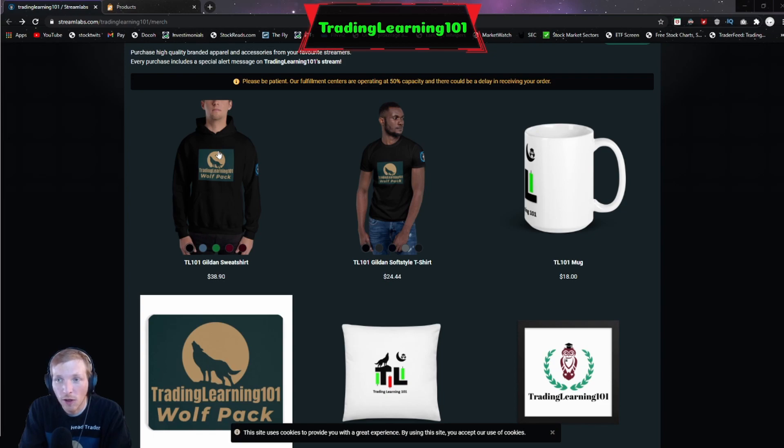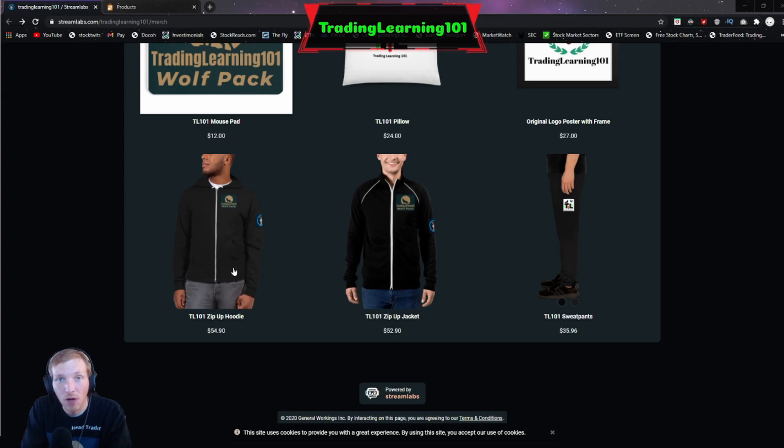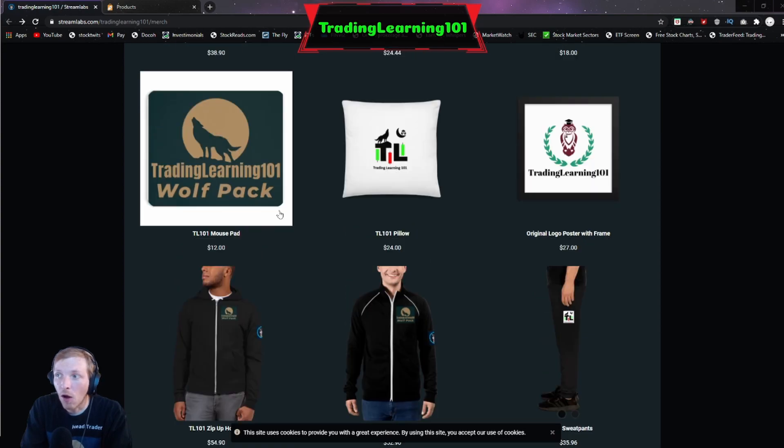We have the Trading Learning 101 sweatshirt, short sleeve shirt, coffee mug, a mouse pad, pillow, the OG Trading Learning 101 logo that will be framed, and I have some pictures that I will show you guys because I did order some of these products already. We also got a zip up hoodie, another zip up hoodie, and sweatpants.